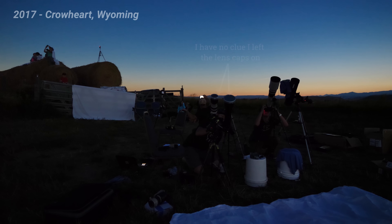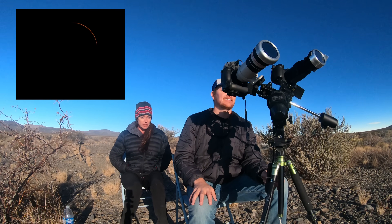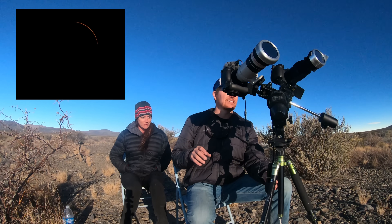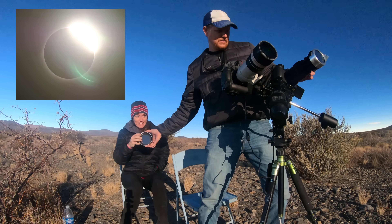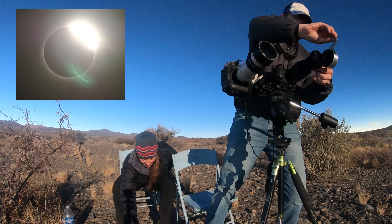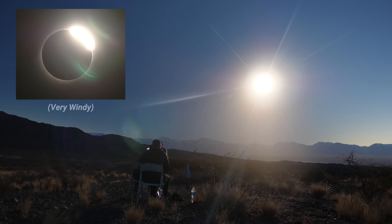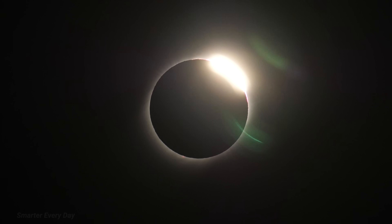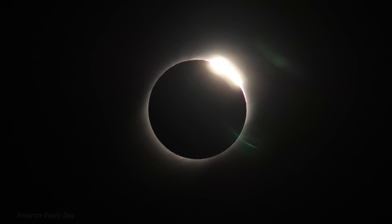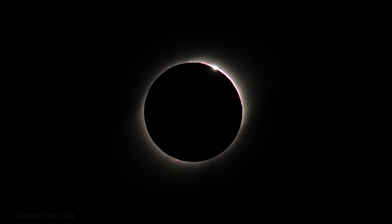At my first total solar eclipse I got so excited I left the solar filters on and didn't get the shots I wanted, so when it came right down to the moment here, Tara couldn't resist poking a little fun at me. Are these the only two — 30 seconds — hands on camera filters? 20... 15... 10... 5, 4, 3, 2, 1. Glasses off. Glasses off.